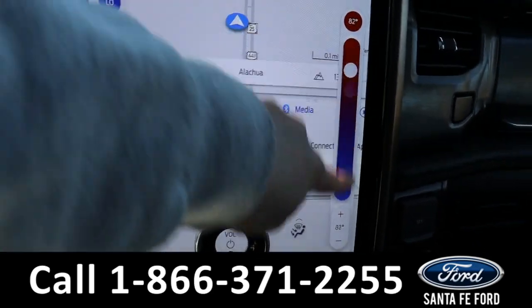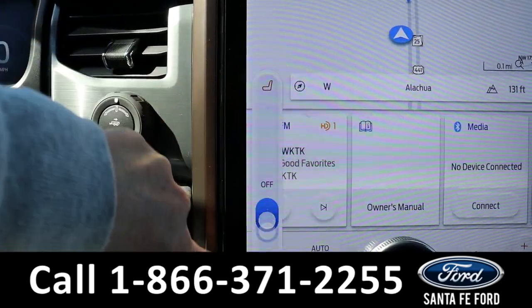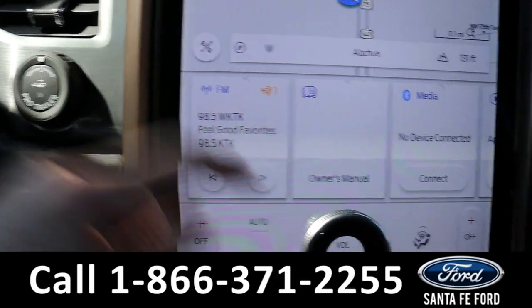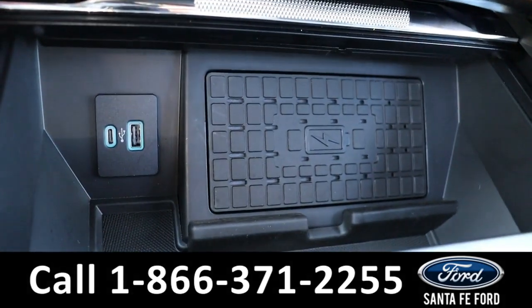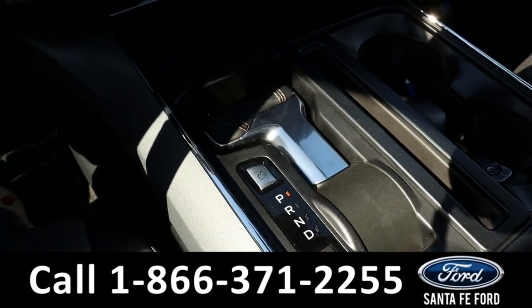Both front seats are able to be heated and cooled. Down here it has USB-C, USB, and a wireless charging pad. You can also press a button and the center console can lay down if you want.